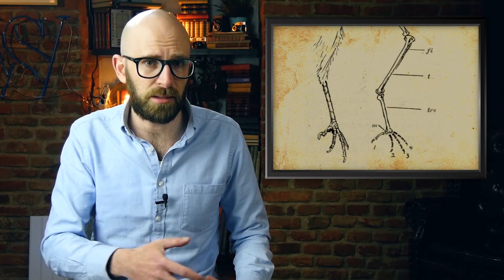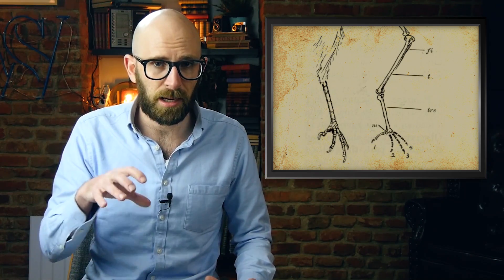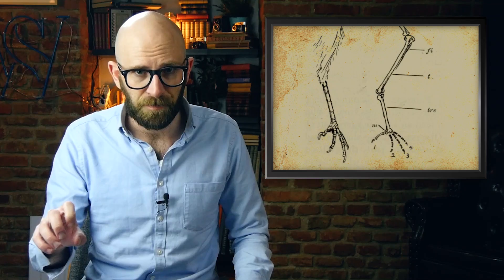Both stretch over the ankle, and when the bird lands and the ankle bends, this forces both tendons to automatically pull, thus clenching the toes shut. As long as the ankle is bent, the tendons and toes are locked into place. For perching birds, this results in a dependable grip that lasts even when they're sleeping.